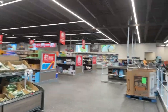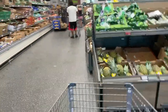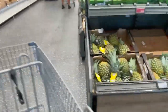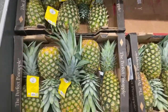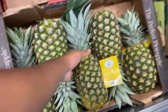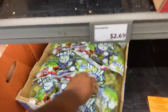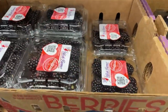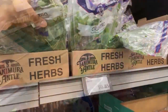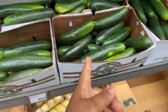This one is like the biggest Aldi I've been in — wow, I like it! Let's grab some pineapple. Pick up the nicest one from the back, and some cucumbers.